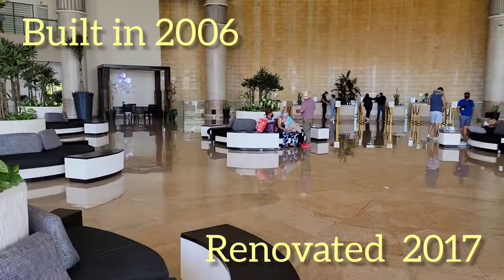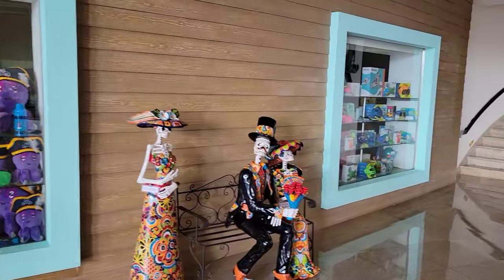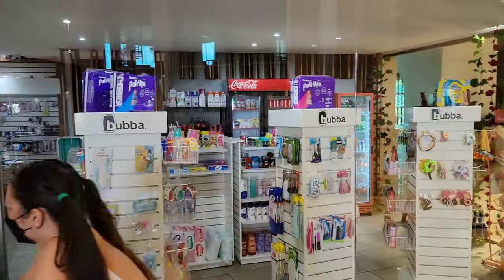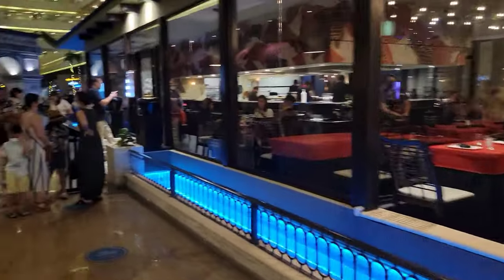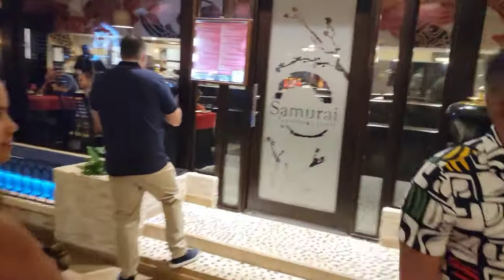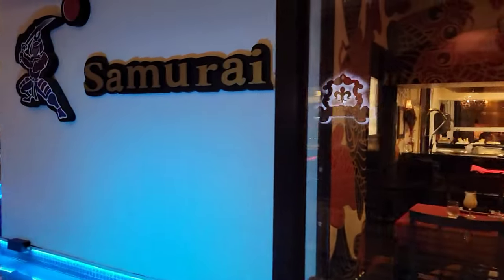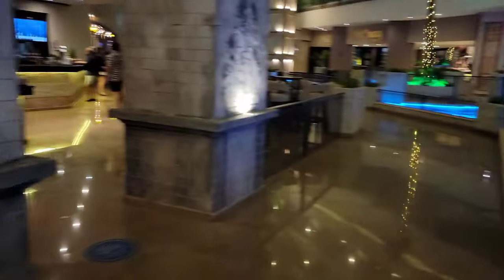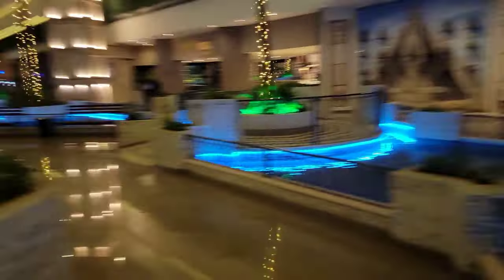We will start our tour here in the lobby where you will find a gift shop, a pharmacy, and a Starbucks. Four bars and 6 out of the 7 dining venues are located on the lobby level, which includes Samurai Asian Cuisine, Florencia Italian Restaurant, and Lighthouse Seafood Buffet, all of which we will take a closer look at later on in the video.